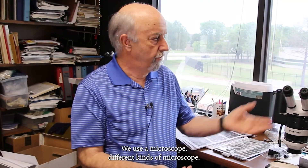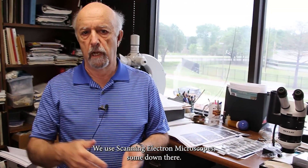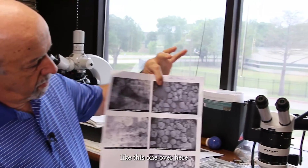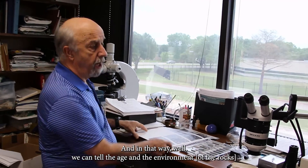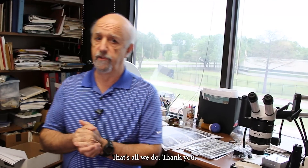We use different techniques — we use a microscope, different kinds of microscopes — we use scanning electron microscopes, take pictures like these ones over here, and classify them. In that way we can tell the age and the environment and know about the past. That's all we do.